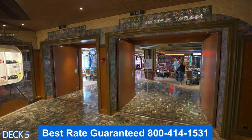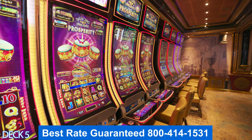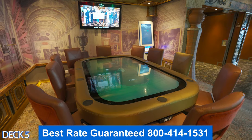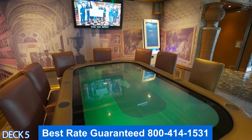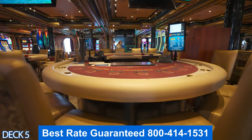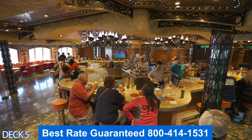Over here is the casino. You can enjoy slots, card games, roulette, and Texas Hold'em. On this ship the Texas Hold'em is digital, so there's not an actual dealer. You can also enjoy tournaments in blackjack and slots — those are a lot of fun. If you've never gotten into a blackjack tournament, try it out because not only are you going to have a blast, but you can also win a lot of money.